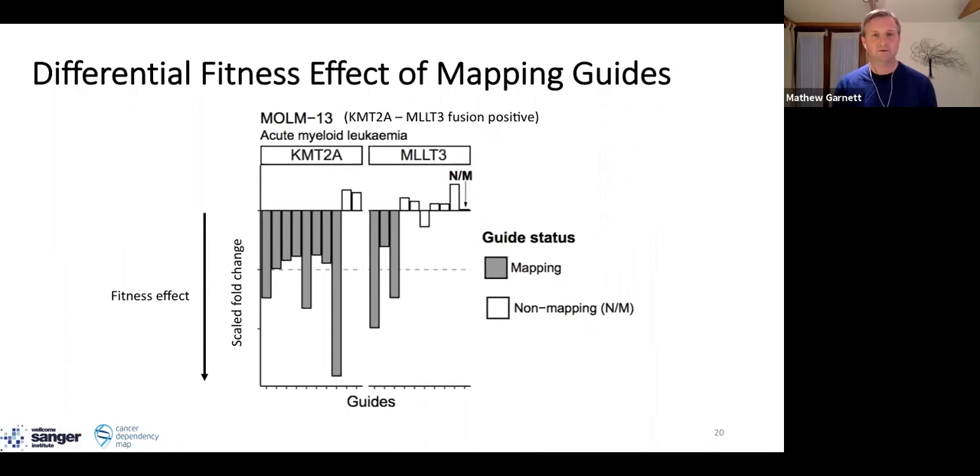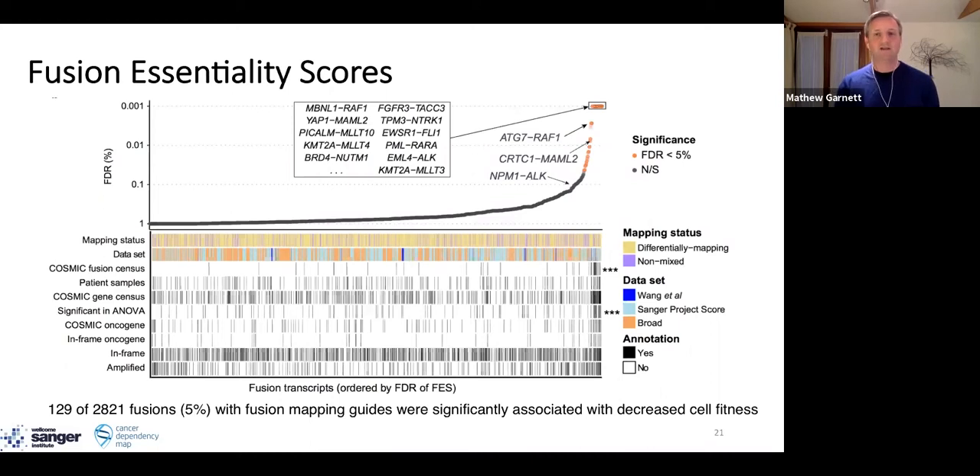We've done this for thousands of fusions — calculating fusion essentiality scores for over 2,800 different fusions in our cell line set. Overall, we found positive evidence for a fusion being functional in only a very small subset: 129, or 5% of all fusions, suggesting that the majority are not functional. Using this approach, we were able to recover many bona fide fusion genes — for example, the EWSR1-FLI1 fusion in sarcoma. We also identified many fusions that were in-frame and contained an oncogene but nonetheless did not have a functional effect, suggesting consideration needs to be given when interpreting sequencing data about the functional role of any particular fusion.